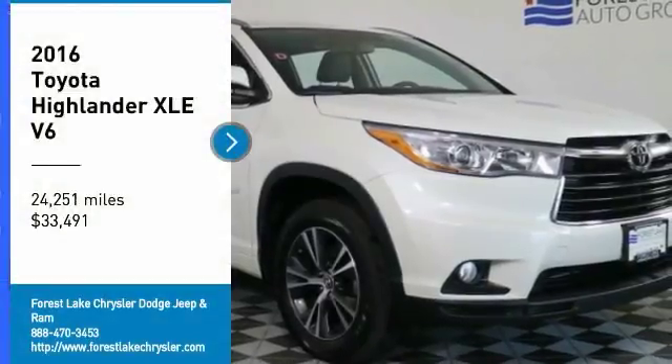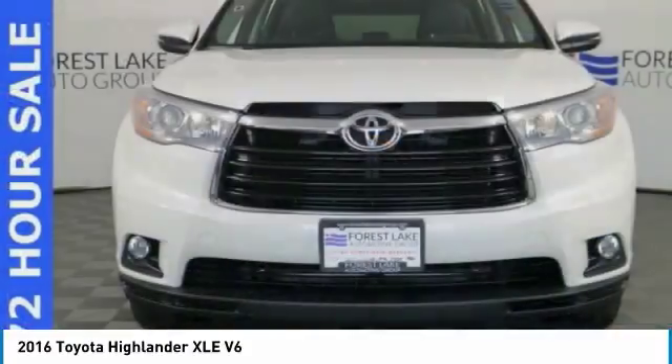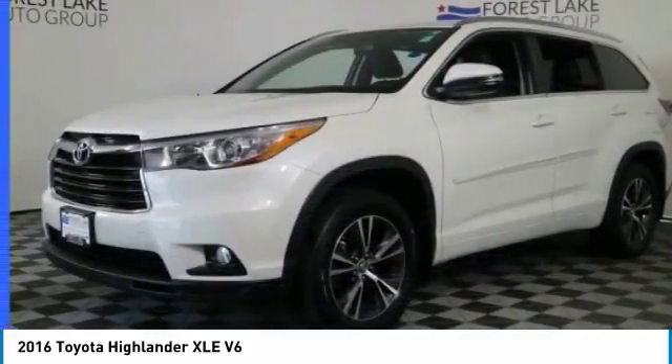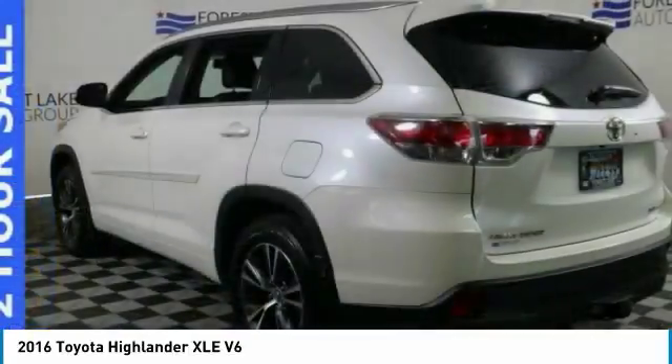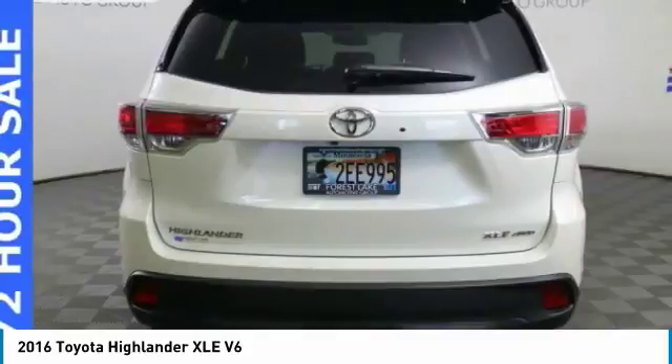Take a ride in the 2016 Highlander. The Highlander is the SUV that's thought of everything. It offers seating for up to seven and features Toyota's innovative center stow design. The second row bench seat folds away, leaving a pair of captain's chairs.